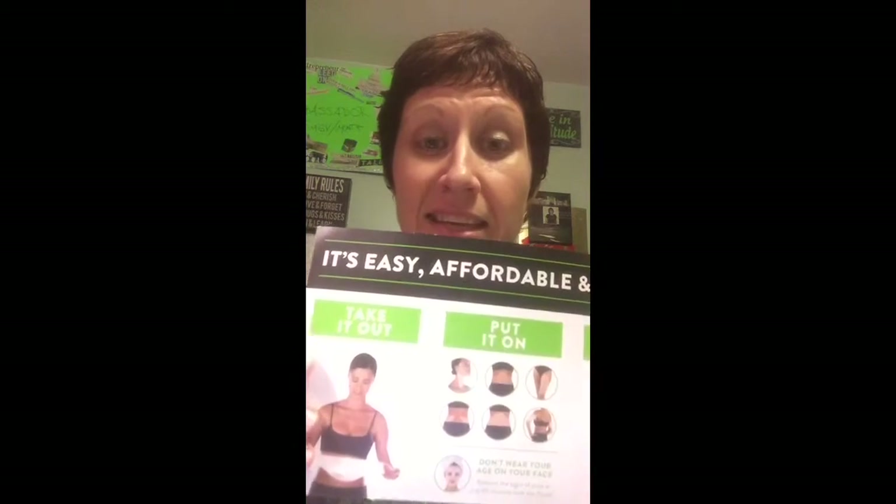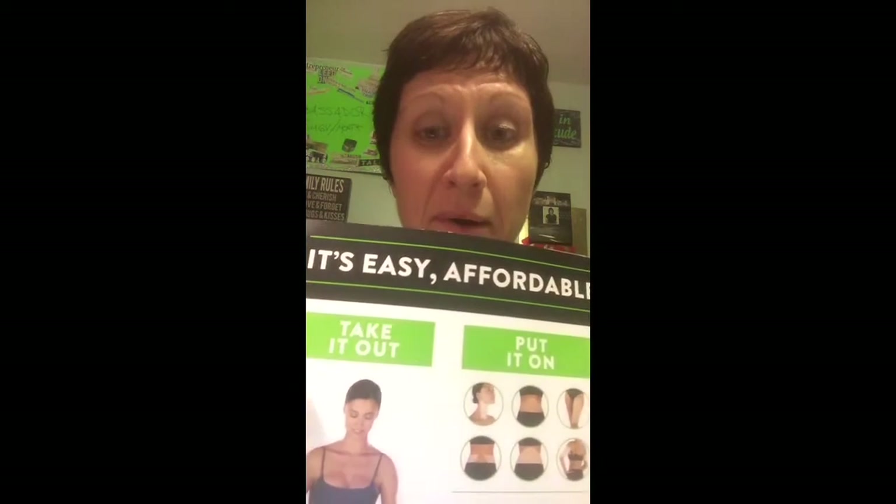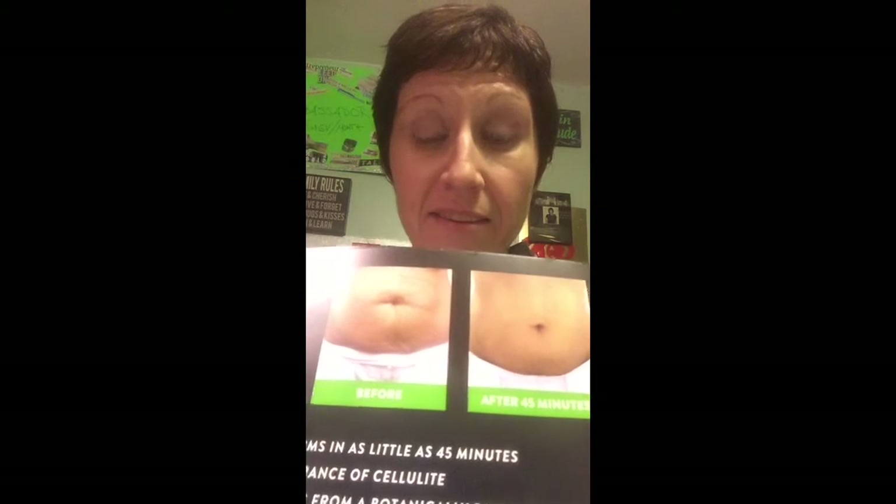The wrap is easy, affordable, and fun. Anywhere you put the wrap it's going to tighten, tone, and firm up your skin. You take it out of the box, put it on, and you can see results in as little as 45 minutes. We even have facial wraps that help with wrinkles. It tightens, tones, and firms the skin.